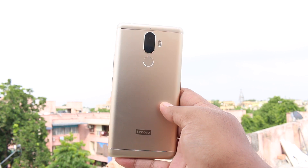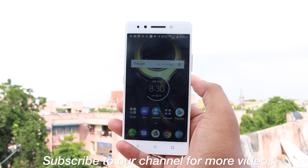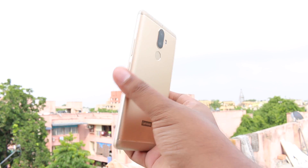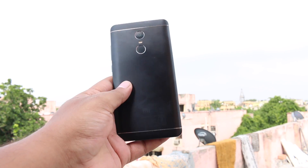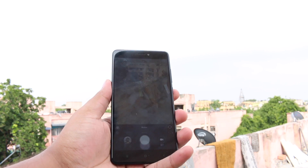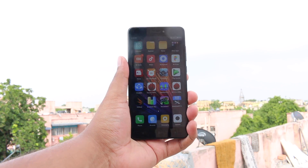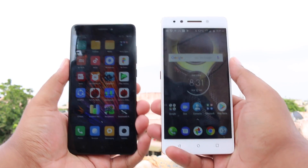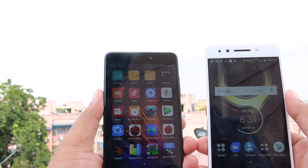Starting with the K8 Note, it comes in 2 variants: 3GB/32GB and 4GB/64GB. The 3GB variant is priced at 12,999 and the 4GB at 13,999. The Redmi Note 4 comes in 2GB/32GB, 3GB/32GB, and 4GB/64GB variants, priced at 9,999, 12,999, and 12,999 respectively.